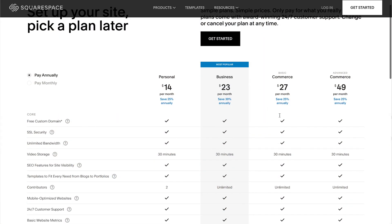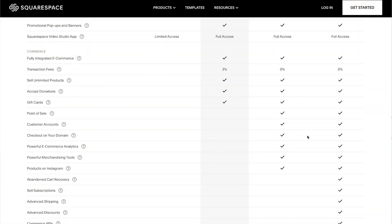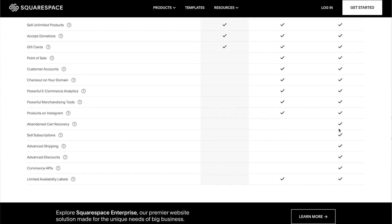If you go with the lower plan and pay that 3% transaction fee, even if you make $150 in one month you're going to be spending $4.50 in transaction fees. If you're shooting for $10,000 per month in sales, that 3% transaction fee works out to $400 a month — where you could have just spent $4 more per month to upgrade the plan. If you go with Squarespace, I highly recommend going with the $27 per month plan and avoiding the $23 per month plan, unless you're only going to be selling less than $100 per month.